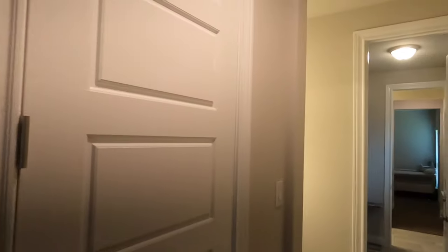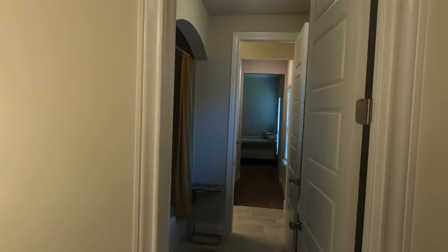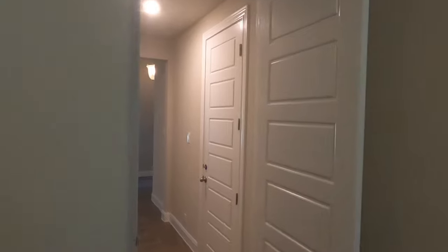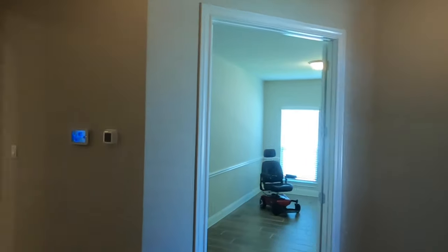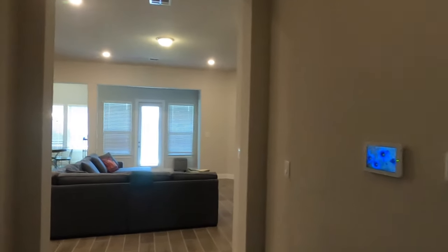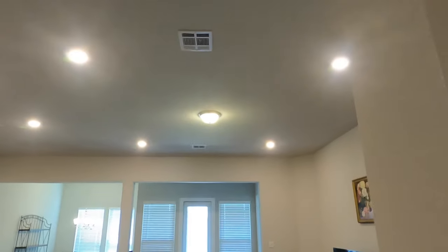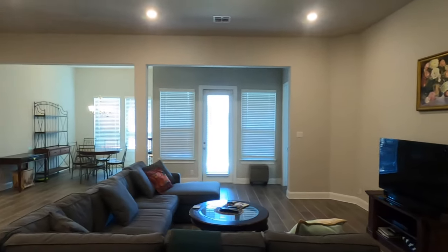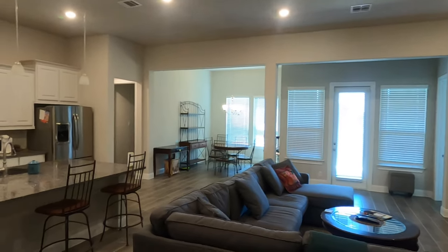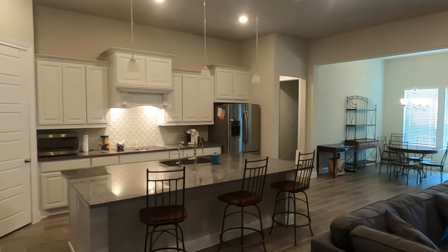I'm going to walk back through here because I want to give you the full effect of walking into the main area. We're back up to the front of the house. Tall ceilings. Let's check this out. Really good use of space. And check out this kitchen.